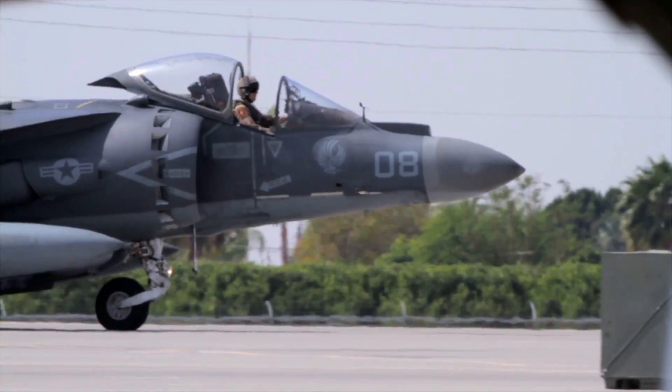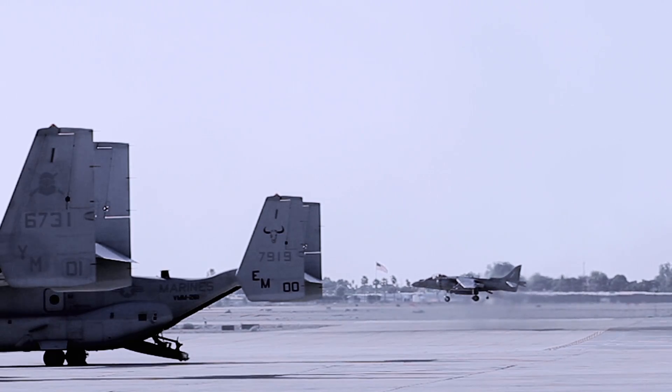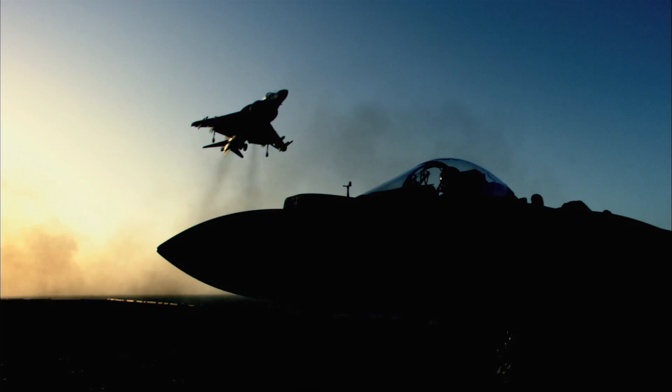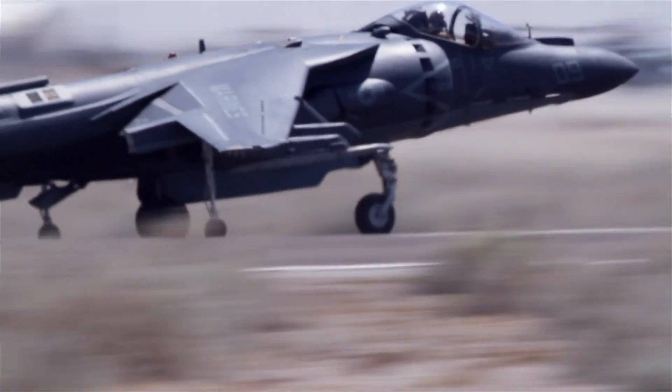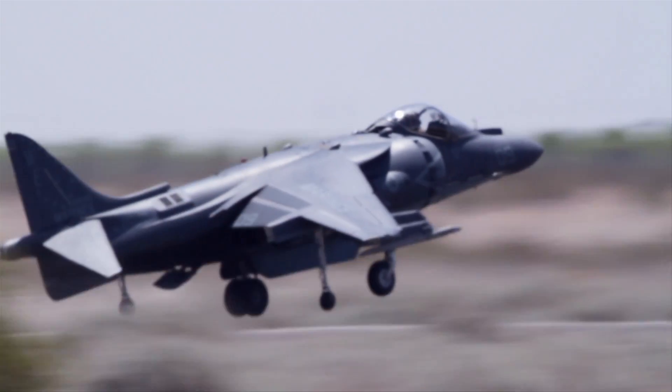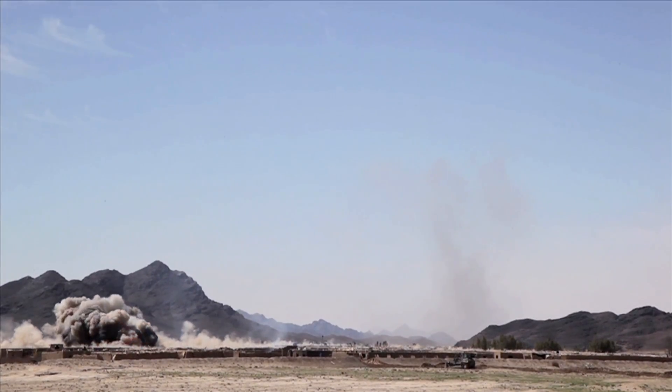The Harrier is what's called a jump jet. It can go from perfect flight to a 90-degree hover within a few seconds. The Harrier is unique in that our number one mission is close air support. We have the ability to drop our ordnance, drop our bombs, in very close proximity to where we want them to be.